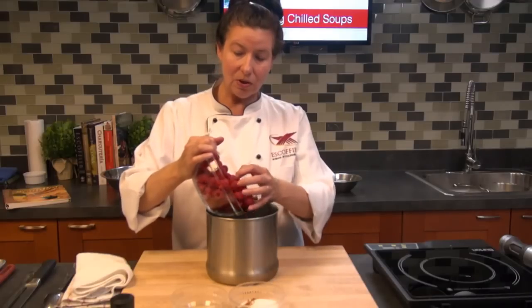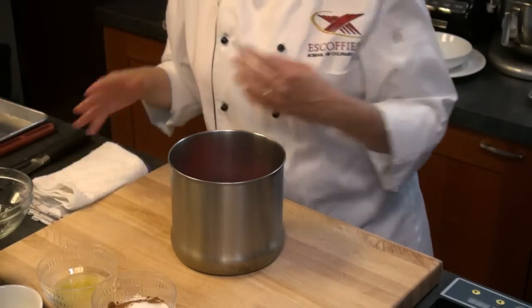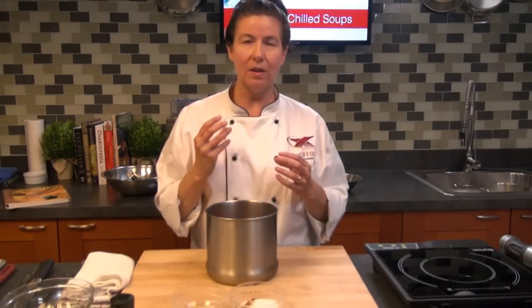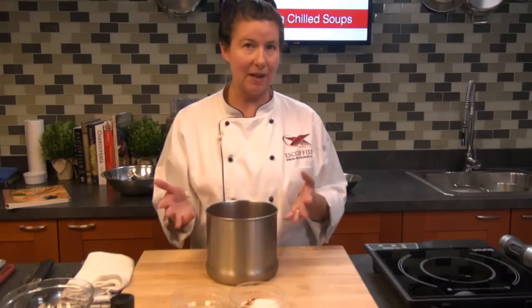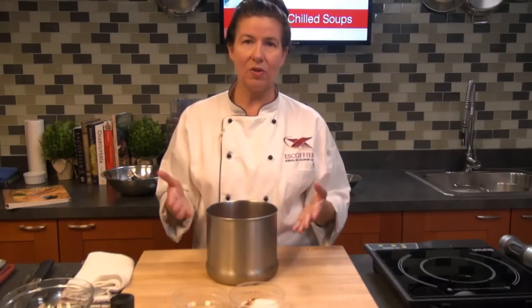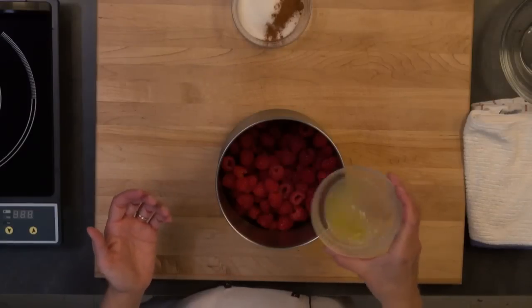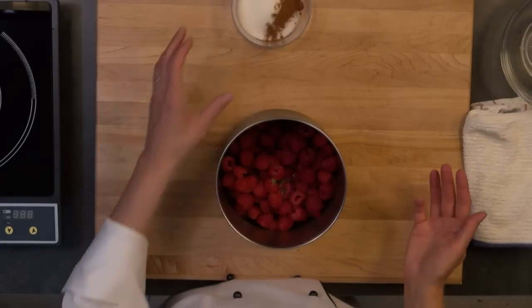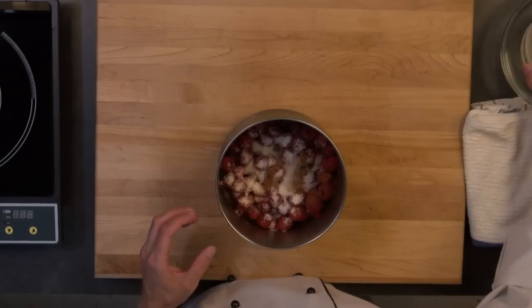We're just going to be using some fresh raspberries. If you want, you can use frozen raspberries. The recipe calls for three cups of raspberries. When you're using frozen raspberries, measure them while they're still in the frozen state — they'll squish down when they thaw. It's perfectly fine to use them as a substitute as long as they don't have sugar added. I've also got some lime juice, lime zest, sugar, and cinnamon, which is going to add a nice flavor to the soup.